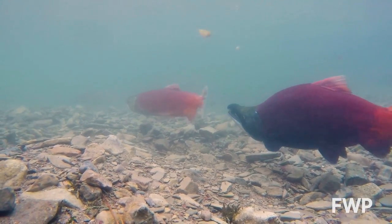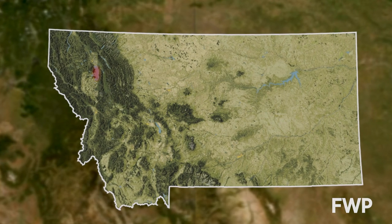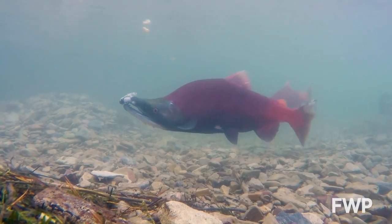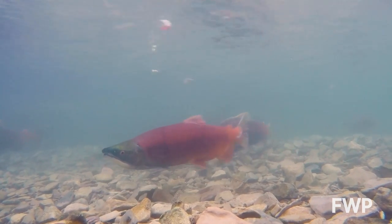Kokanee are a landlocked version of sockeye salmon. First introduced into Flathead Lake more than 100 years ago, you can find kokanee in water bodies across western and central Montana. And much like their ocean counterparts, Montana kokanee experience the same life cycle.